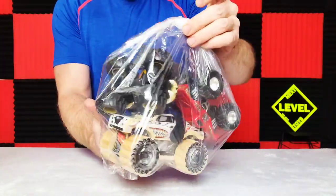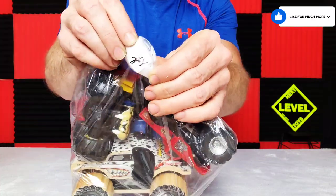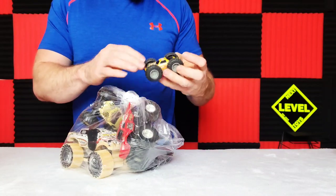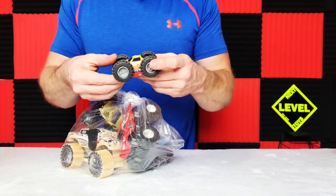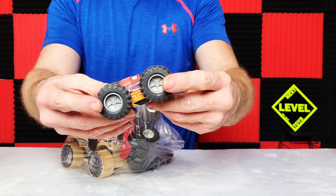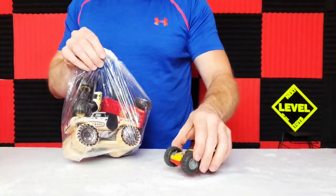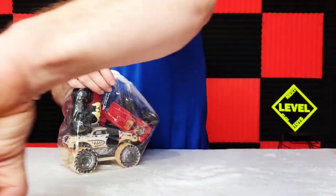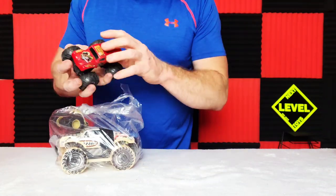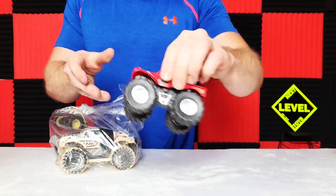Alright, let's get some Bigfoots — some monster trucks. This was $2.49 or $2.99, I can't tell. There's all kinds of monster trucks in here. First off — made in China — looks like one of them reversibles. I don't see a brand name on it, but it is pretty neat. It's a motorized one. Captain's Curse. This is not Hot Wheels.